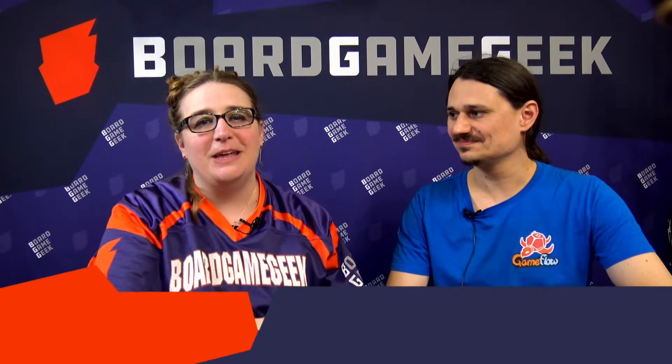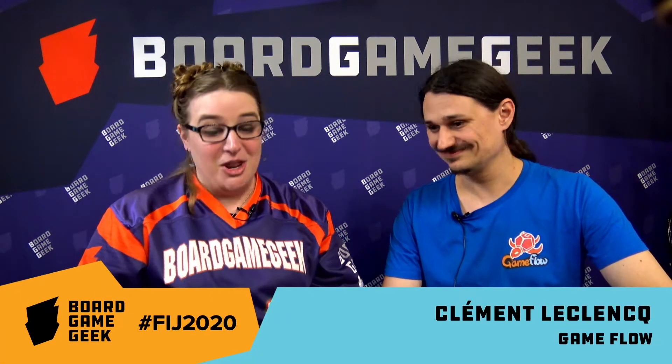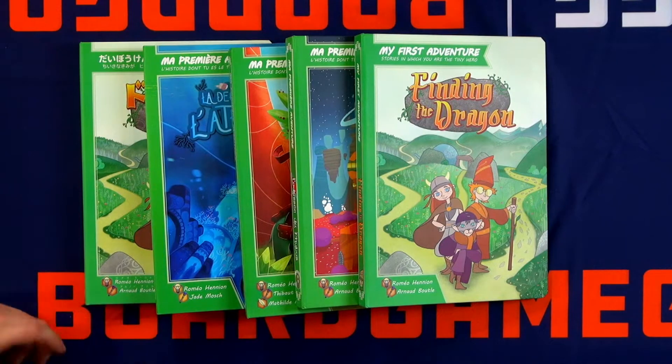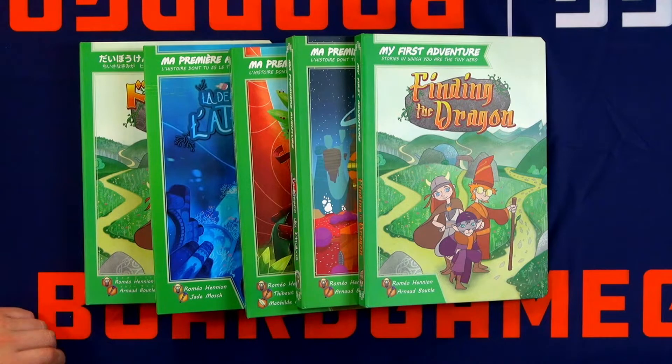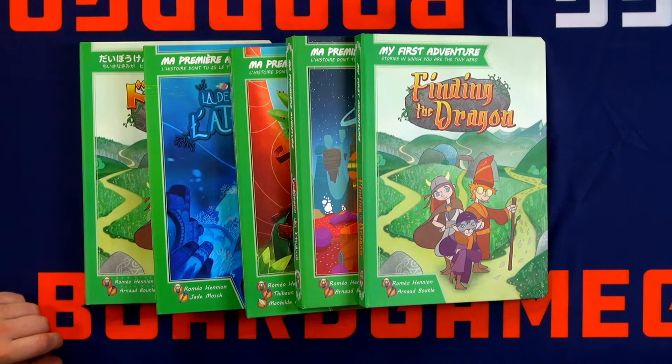Hi, my name is Beth Hiley here for 4GainGeek at FIJ 2020. I'm sitting down with Clément Lecoeur from GameFlow and you've brought us my first adventure. A lot of books, but also games — kind of game and books, game books. It's a hybrid thing and we don't really know where to put it. But for me, it's more a book than a game, but it's also a little game.